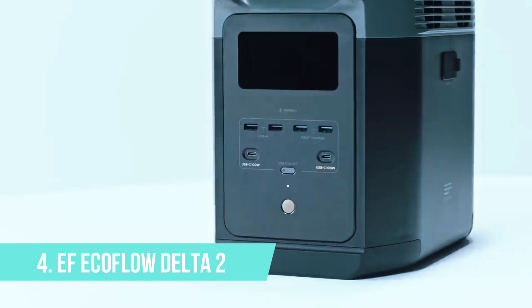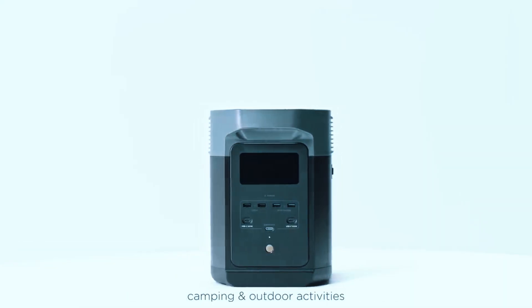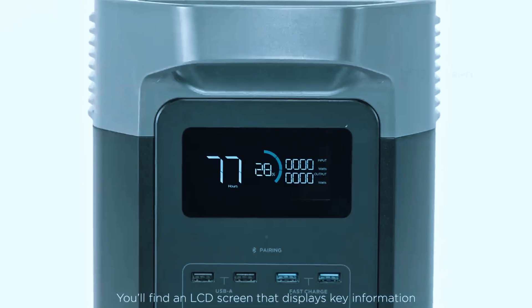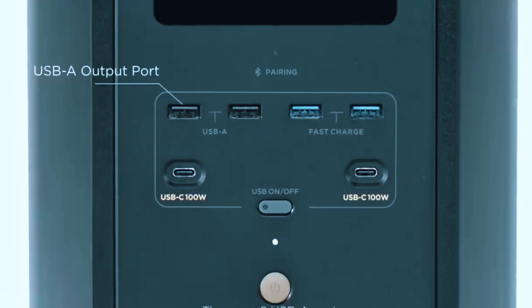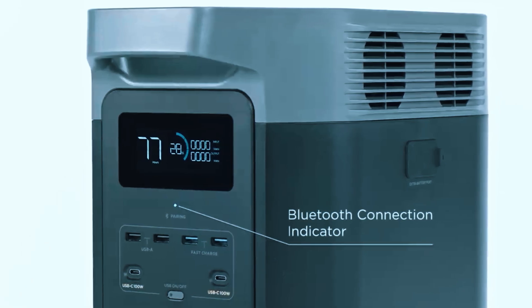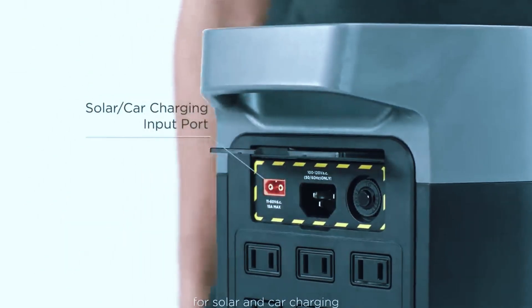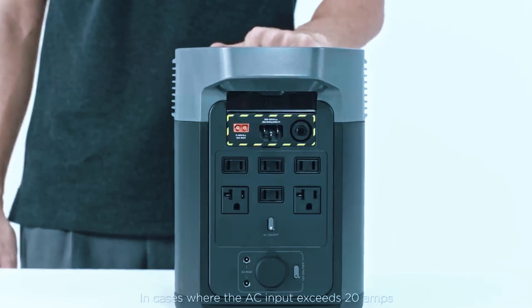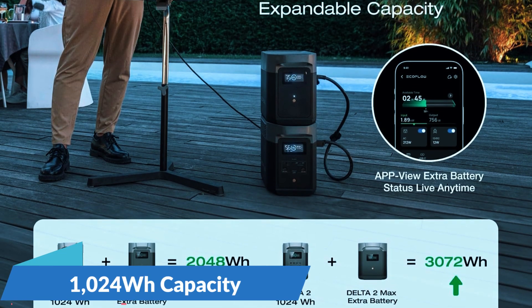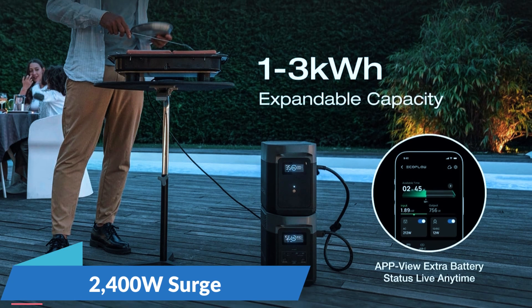Number 4: EF EcoFlow Delta II. Coming in at number 4 is the EF EcoFlow Delta II, a smart, fast-charging solar generator that feels like it was made for people who don't want to wait around or babysit their power station. It packs in a strong feature set while keeping things compact and approachable, which makes it a great entry point if you're just starting to build out your backup power setup or looking for something lightweight but capable.